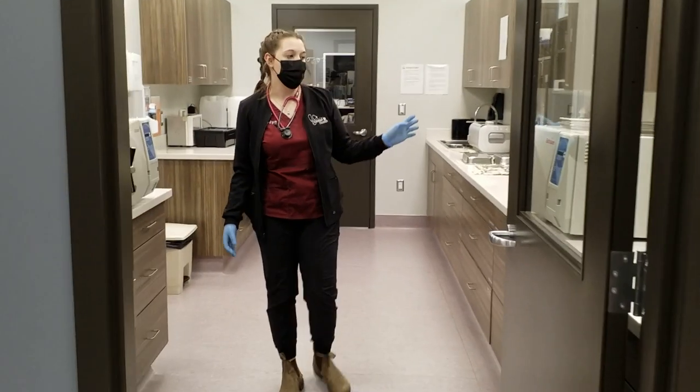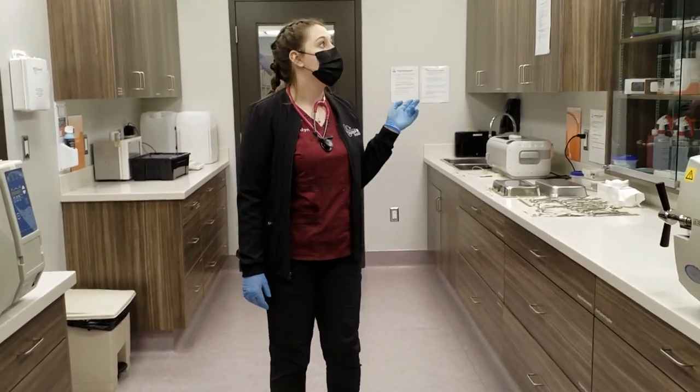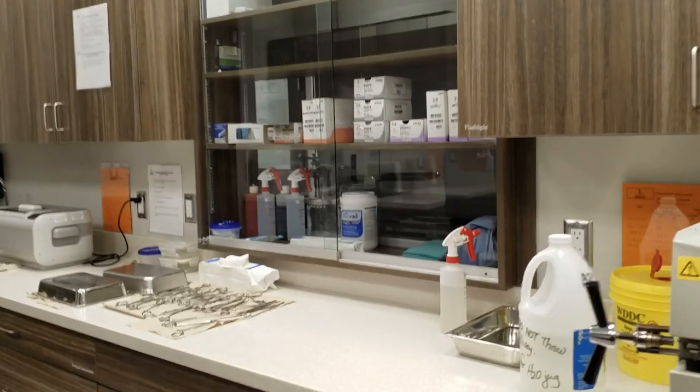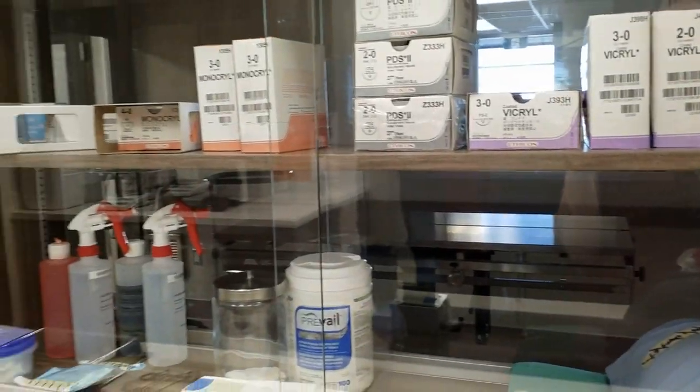This is our sterilization room where we have all of our autoclaves that we use for surgery prep. It also has a two-way window where we can pass all of our sterilized packs through to the adjacent surgery suite, which we can access during our labs.